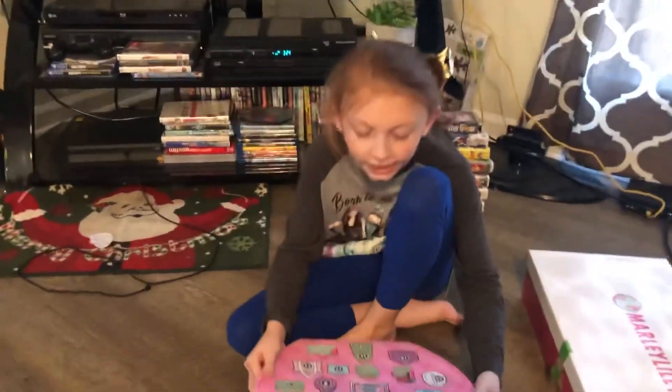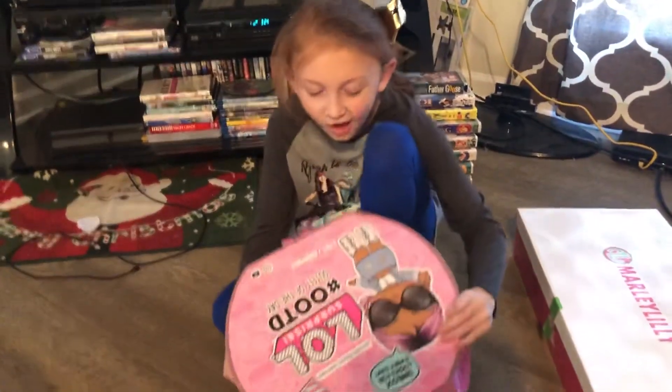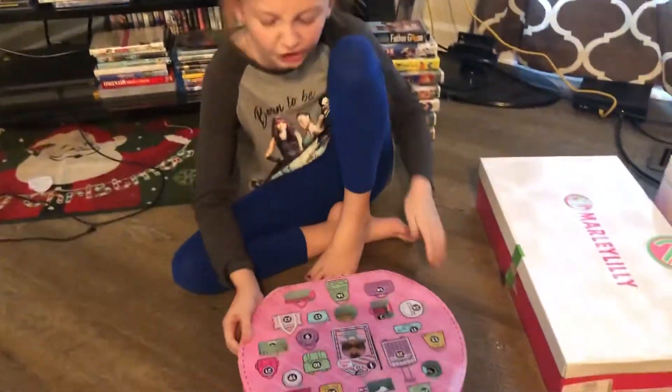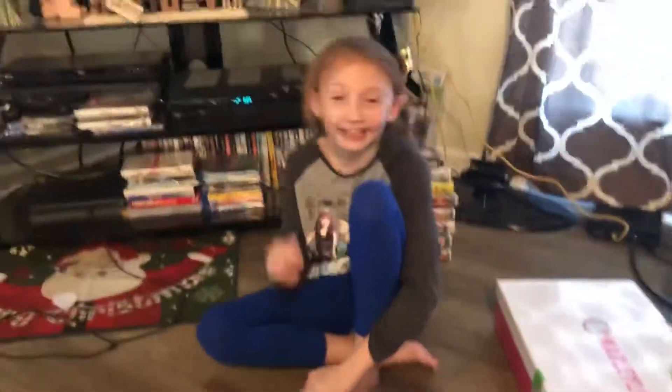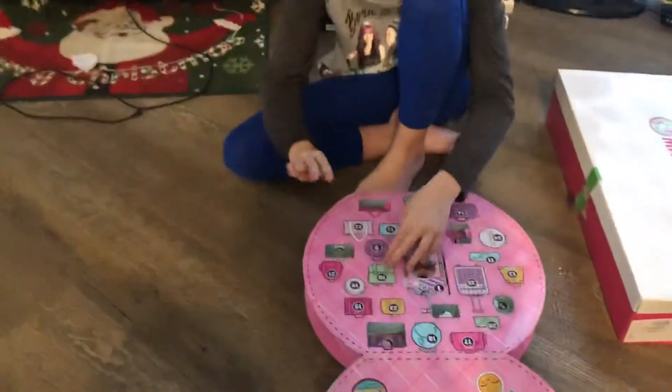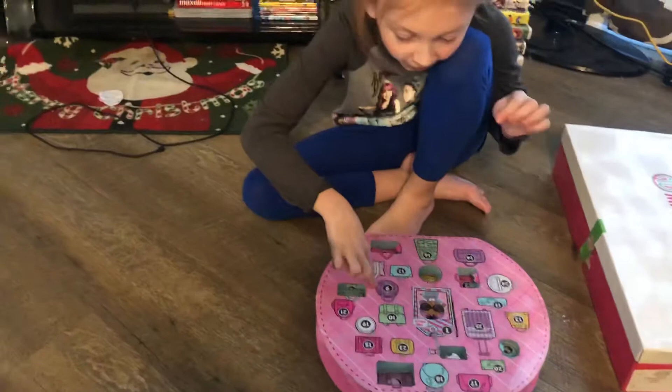Today we're opening the outfit of the day. We forgot to open 9, 10, and 11, so we're gonna do that today. We're doing three at a time. First we're gonna start with nine.